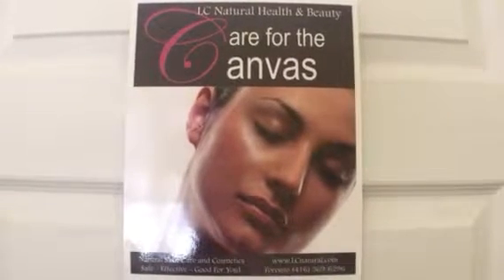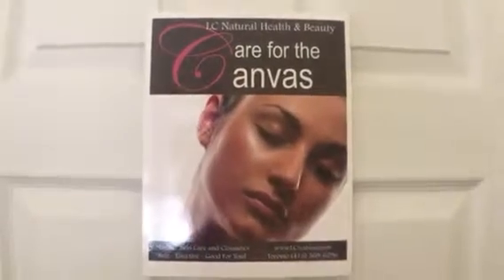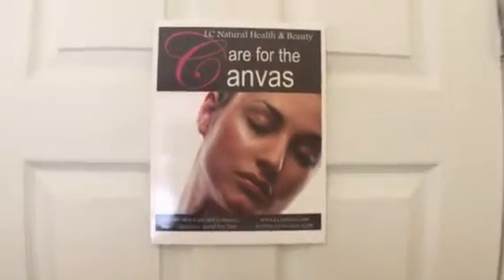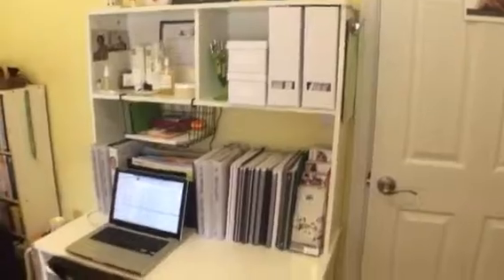Hello everybody and welcome to the revealing of my new Elsie Natural Health and Beauty showroom, study room, studio. I'm very excited to show you what I've done in my new room here.